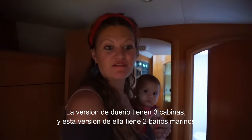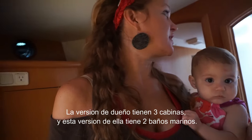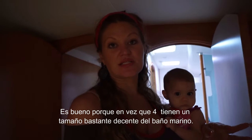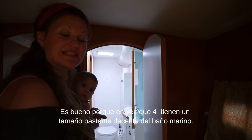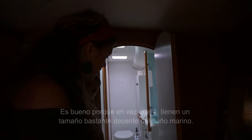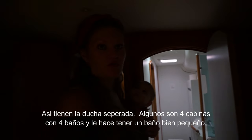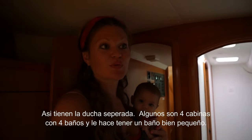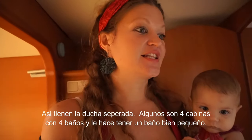The owner's version has three cabins, and this version of it has two heads, which is nice as opposed to four, because you have a pretty decent-sized head or marine bathroom. The shower is actually separate. Some versions are four cabins with four heads, and that makes it a tight little bathroom.